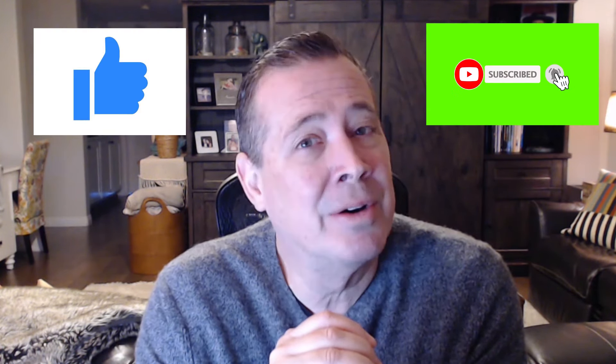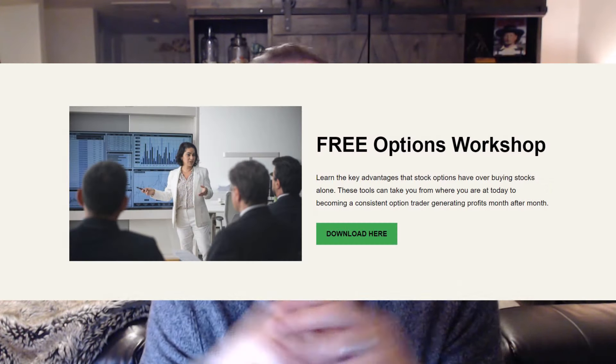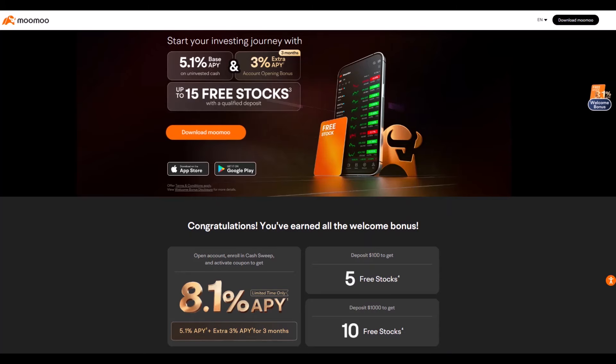Before we get started, if you appreciate the time and effort that goes into making these videos, if you can hit the like and subscribe buttons down below, it really helps out the channel and I appreciate it. Be sure and download the free options workshop in the link below. It talks about the two main benefits of trading options over buying stocks alone outright. We also have a paid course as well, link below. Use the link below and open an account with MooMoo. You can get 15 free stocks by depositing just $1,000 and earn 5.1% on your money and an extra 3% for three months — so 8.1%. You get the free charting software that is great and I use it every day. You can set it up with all your key indicators and you don't have to pay for it.